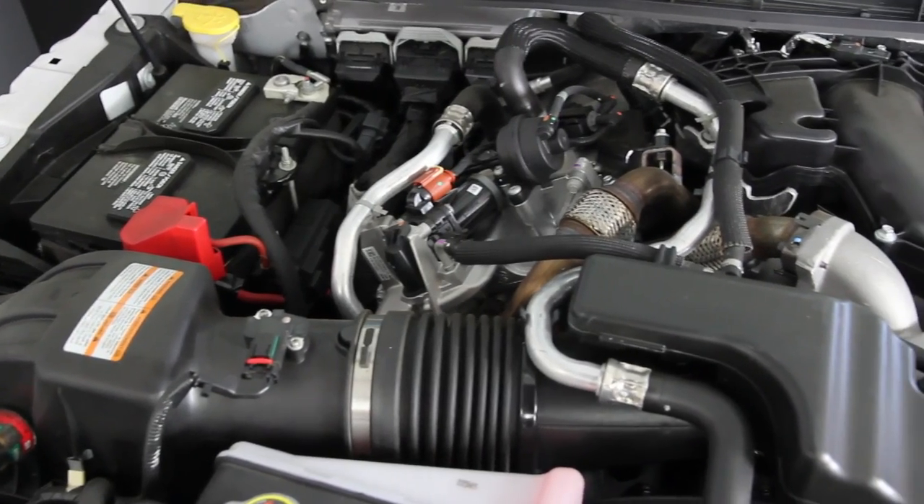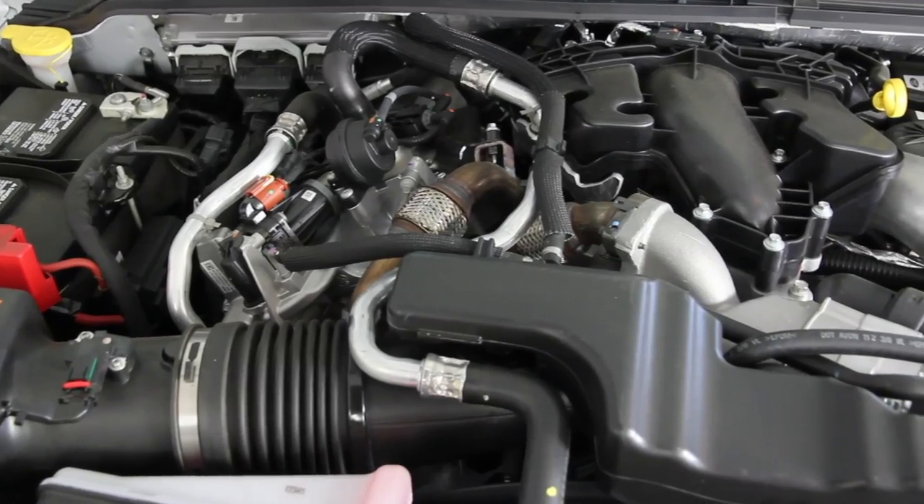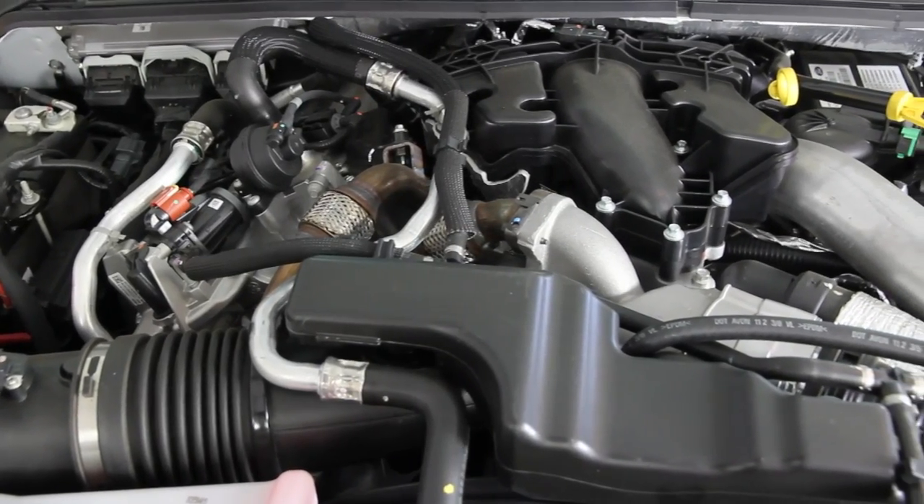Welcome back to Motors. Diesel engines have historically been smelly, noisy, and dirty, but today you'd be surprised how clean and quiet they are. There are a lot of reasons for this, including new technologies, engineering, and laws. High-tech engine controls fine-tune the operation of the engine, which reduces emissions and makes the engine run a lot quieter.